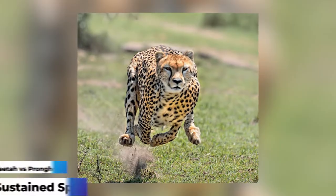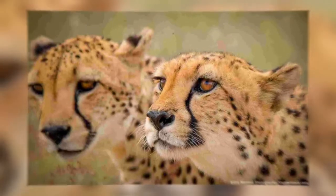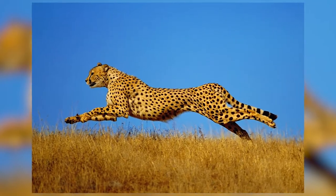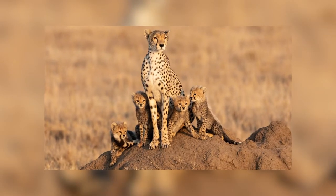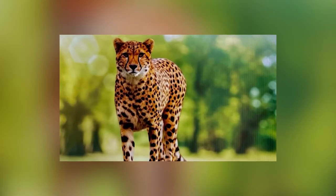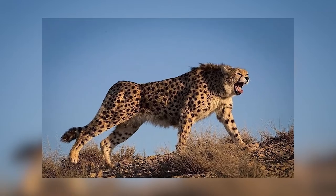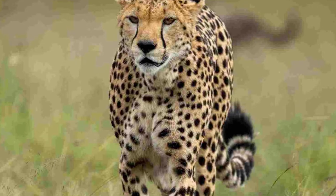Sustained speed: while we know that cheetahs can attain a higher maximum speed, raw speed alone isn't quite everything. Endurance also plays a part and can be incredibly important when hunting or outrunning predators. Although incredibly fast, cheetahs can only run in short sprints and cannot sustain their top speed over a long distance. Before stopping, cheetahs can maintain top speed for approximately 20 to 30 seconds, or around 500 yards — 0.28 miles. This means that if a hunt goes on for longer or further, it will usually be unsuccessful.